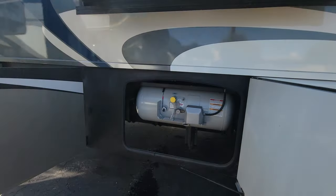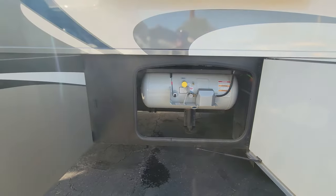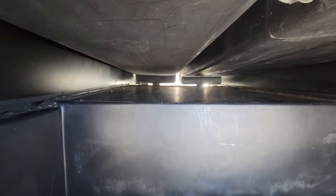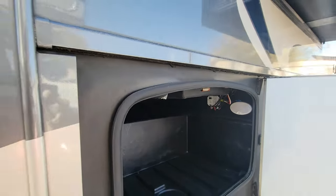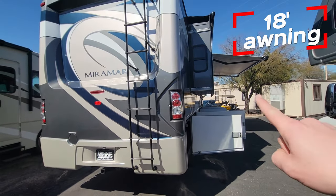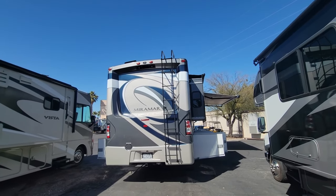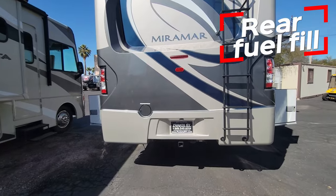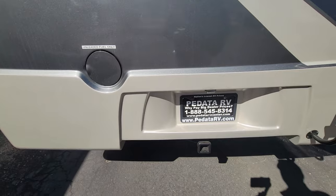We've got propane at 31.3 gallons. Technically there's another pass-through back here but there are a whole bunch of tanks in the way. There's a nice big electric awning right there — just push a button and she'll go out on her own. One thing I love is the fuel fill in the back, which makes it so much easier dealing with smaller gas stations instead of truck stops.